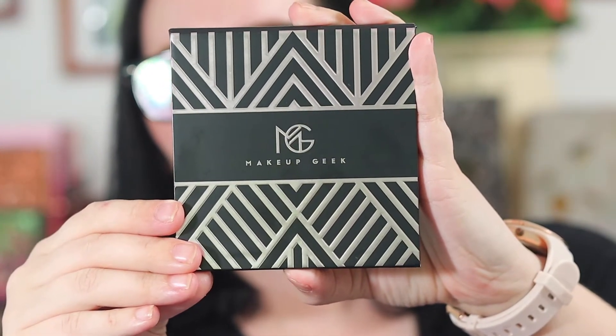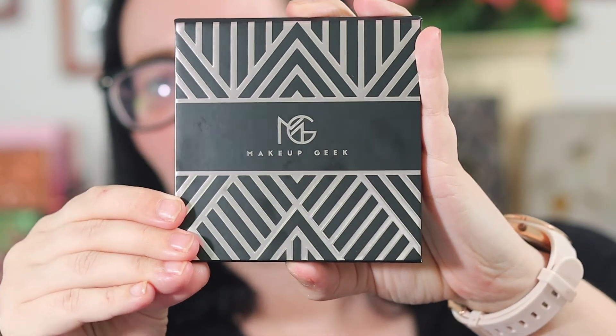Hey y'all! Welcome to my channel. I'm Melissa if you haven't been here before. Today we're going to be playing with this Makeup Geek little fall palette — Fall Harvest is what it's called — that they came out with recently.